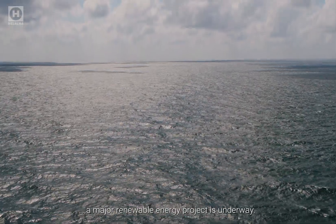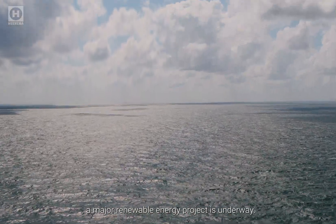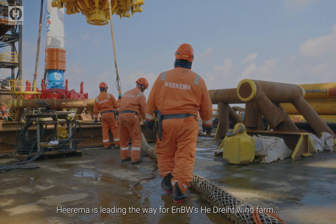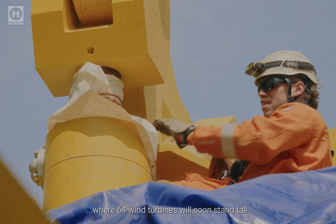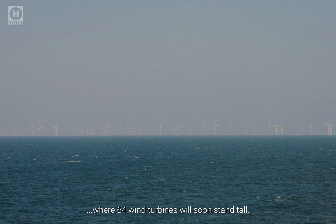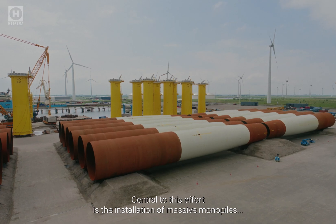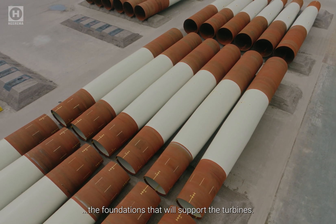Off the coast of Germany, a major renewable energy project is underway. Hirama is leading the way for ENBW's Hedreit wind farm, where 64 wind turbines will soon stand tall. Central to this effort is the installation of massive monopiles, the foundations that will support the turbines.